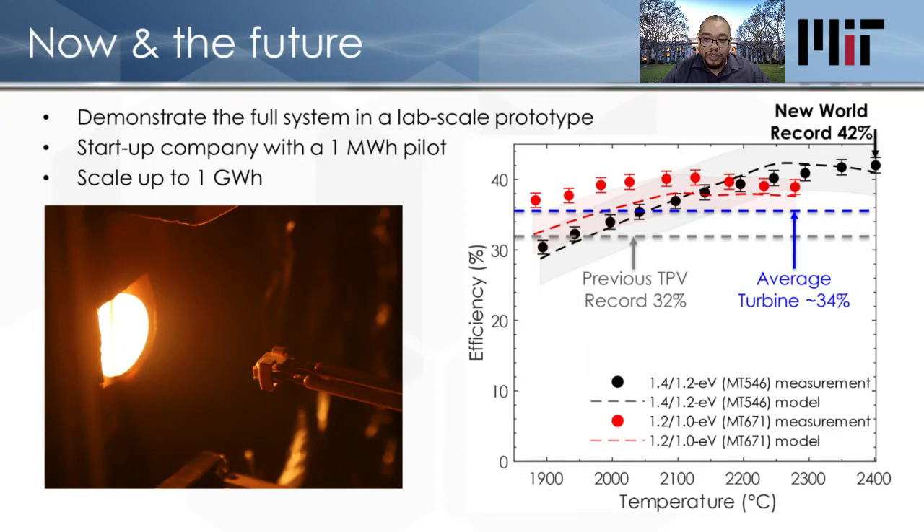To summarize: we've demonstrated pumping, we've demonstrated the materials work, and we've recently demonstrated high-efficiency thermal photovoltaic cells via our collaborators at NREL — setting a new world record for efficiency above 40%. We've built and tested each component separately. The remaining steps are to demonstrate the full system as a lab-scale prototype over the next year. Then I'll be leading a startup company looking to raise money for a pilot demonstration at the one megawatt-hour level, and if everything goes well, we'll scale up and deploy this technology as fast as possible in hopes of mitigating climate change fast enough to save our species from potential extinction.